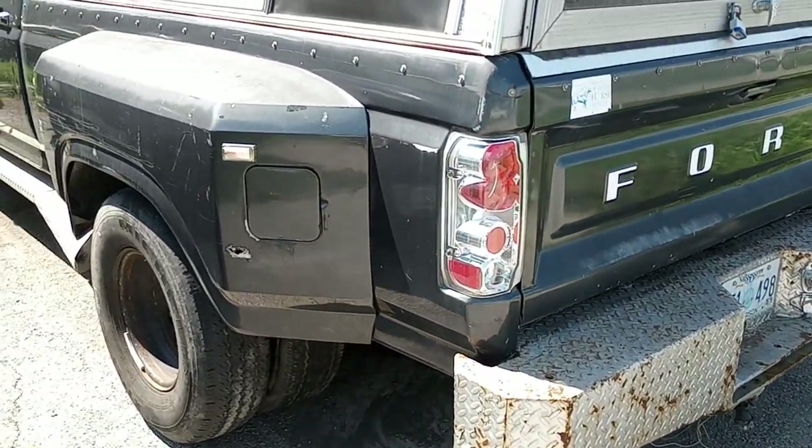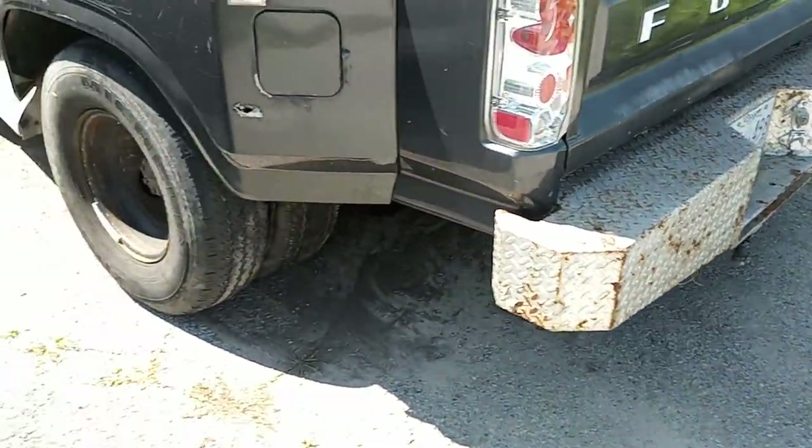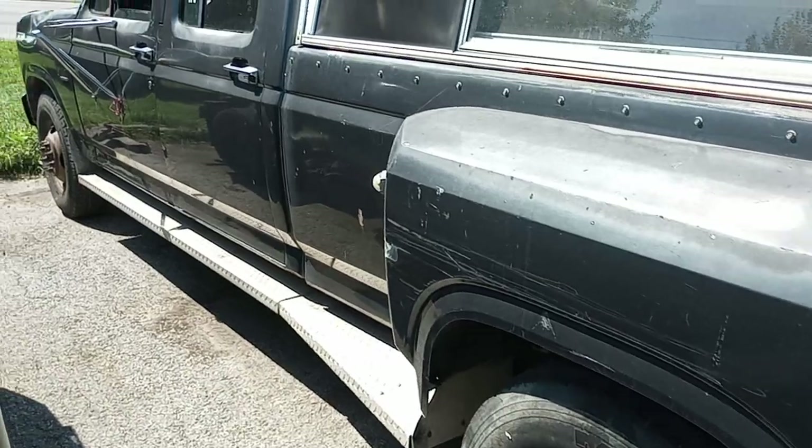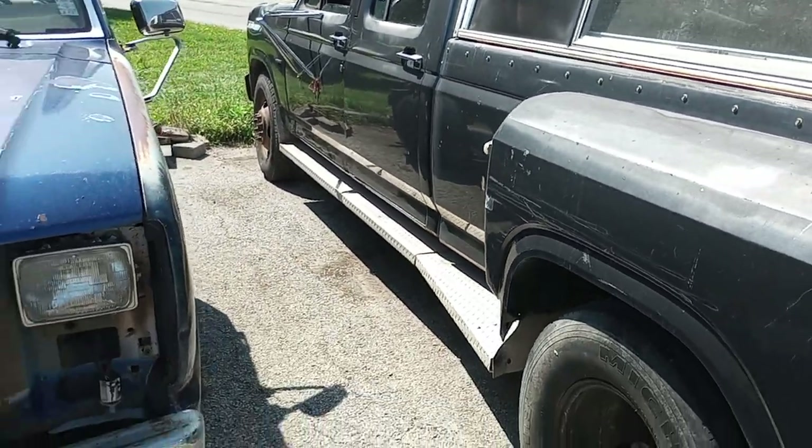I won't put that bumper on my other truck. I won't put a roll pin on this. That's it with that. Here's my 82.